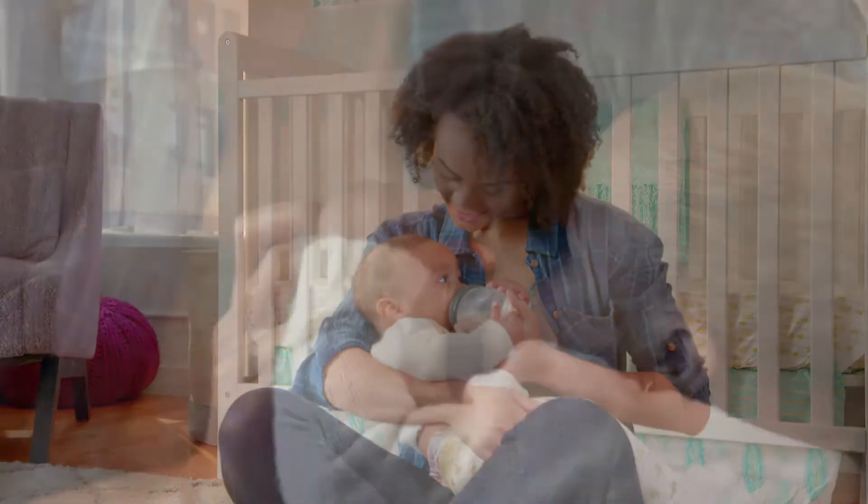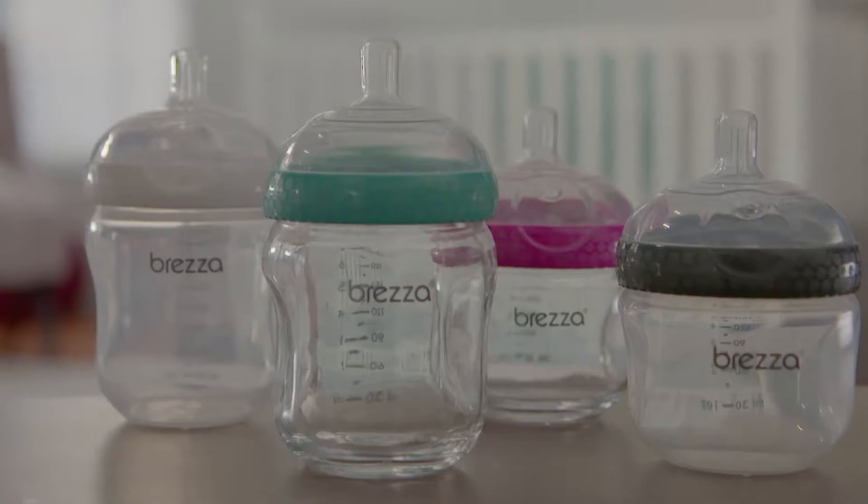Okay, Mom, we get it. This is where you want to be, right? This is how you get there.